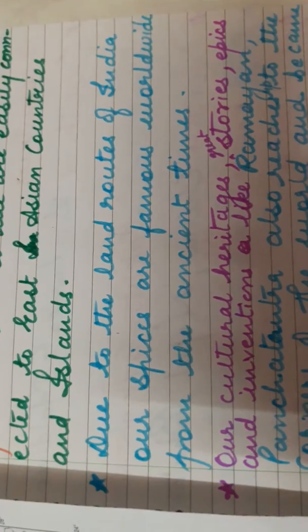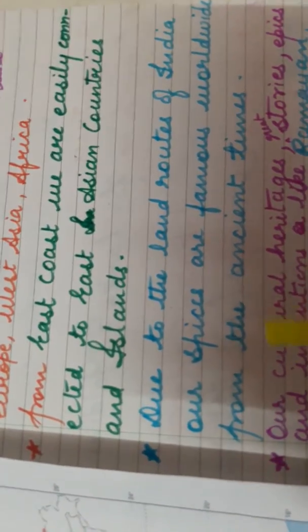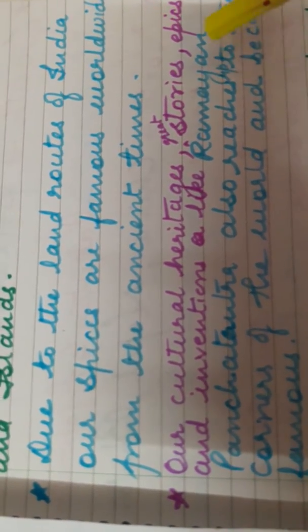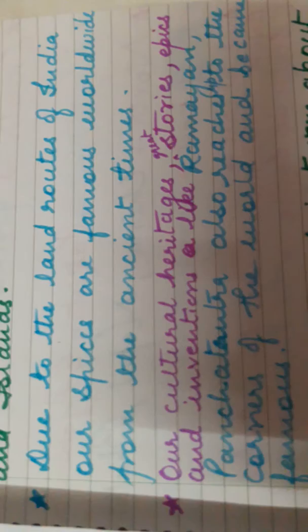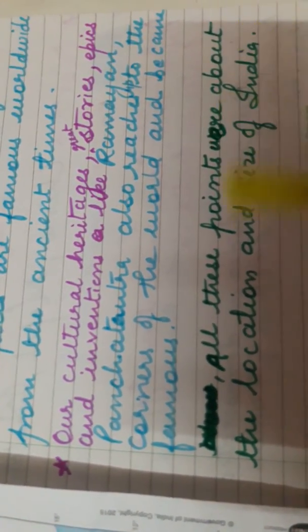Due to the land routes of India, our spices are famous — India has been famous for its spices since ancient times. Our cultural heritage, stories, and inventions are also very famous. Great epics like the Ramayana and Mahabharata are examples that have reached the corners of the world through coastline and land routes. These points cover India's location and size.